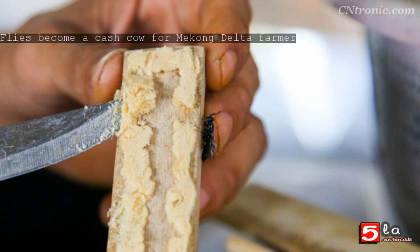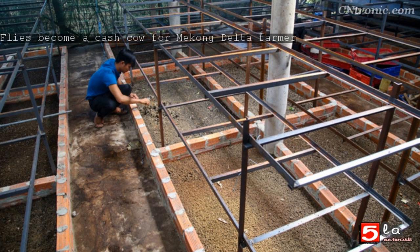Each month, the farm generates about 2 tons of pupae, but only sells a small amount to the market, retaining the rest for breeding. The farm mainly sells eggs to livestock, poultry, and aquaculture farms so that they can produce black soldier flies themselves. After deducting expenses, the farmer earns more than VND 100 million ($4,308) each month.